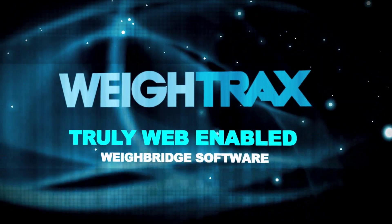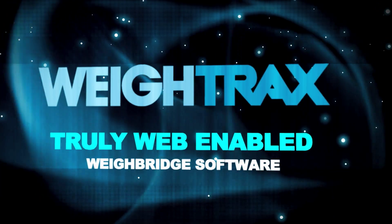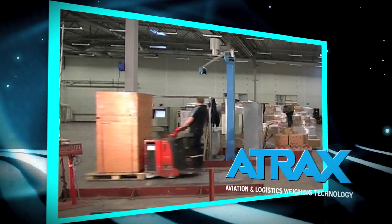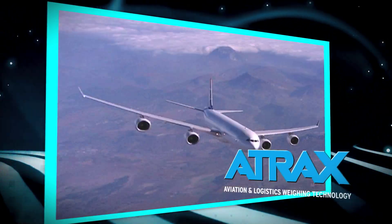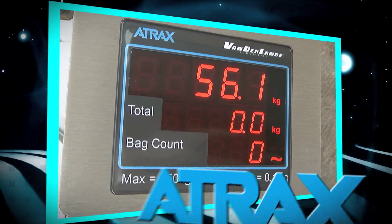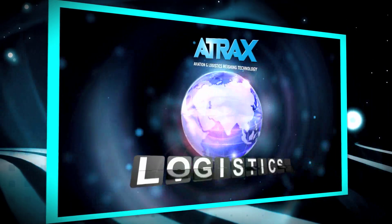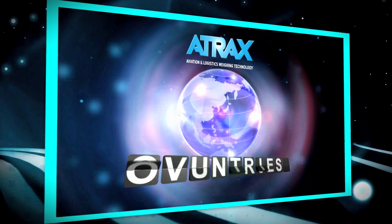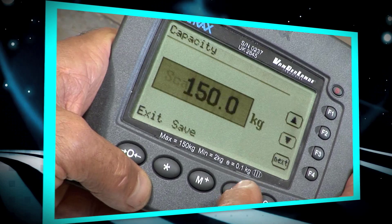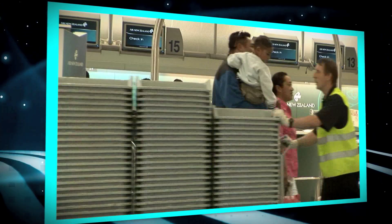Welcome to a brief introduction to Weytrax, the world's leading web-enabled Weybridge software system. Weytrax was designed and developed from the ground up by Atrax Group, an organisation with over 30 years experience in weighing and measurement technology, whose state-of-the-art installations are present in over 80 countries worldwide. They've justifiably earned a reputation that's second to none in the industry.